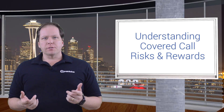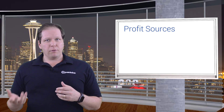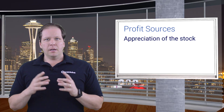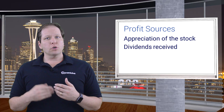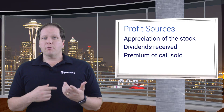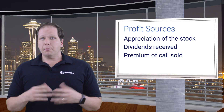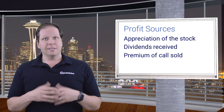Let's talk about the risks and rewards of covered calls. First, consider the ways you can profit from this strategy. You own the stock and benefit from its appreciation, and because you own the stock, you also receive any dividends it issues. Finally, you receive the premium from calls sold. If that option expires worthless, then the obligation is gone and the premium is entirely profit.